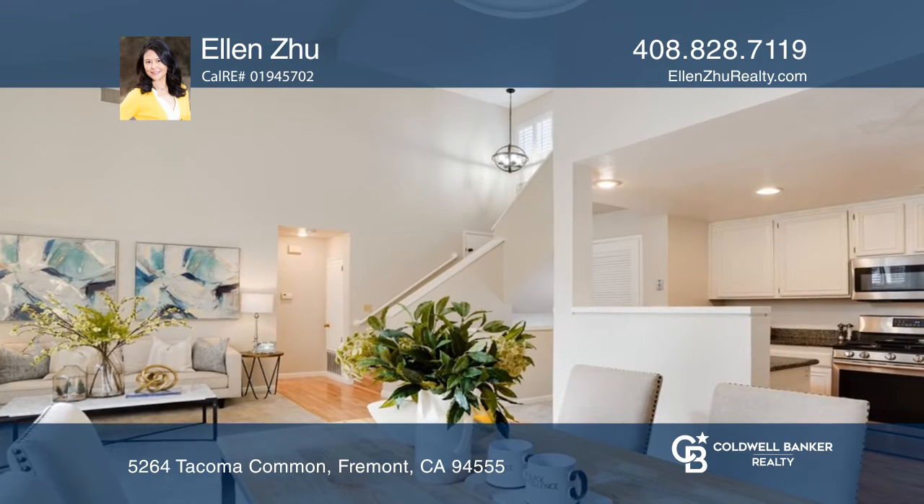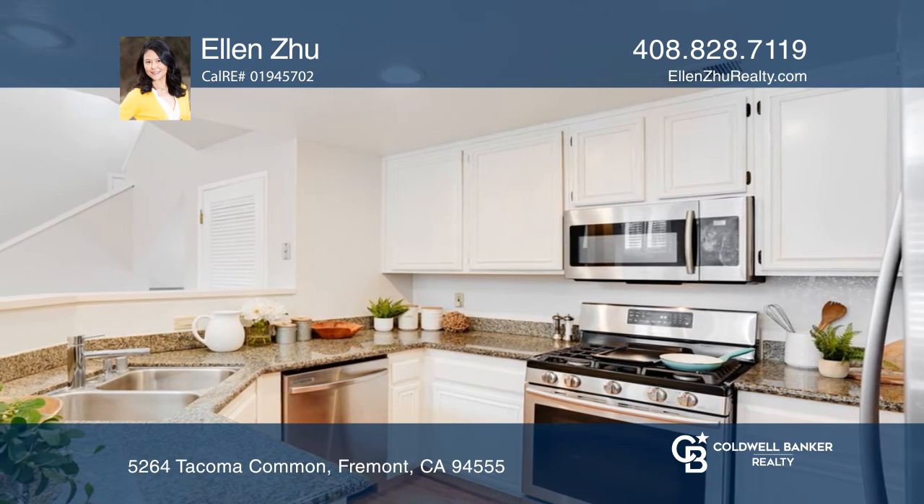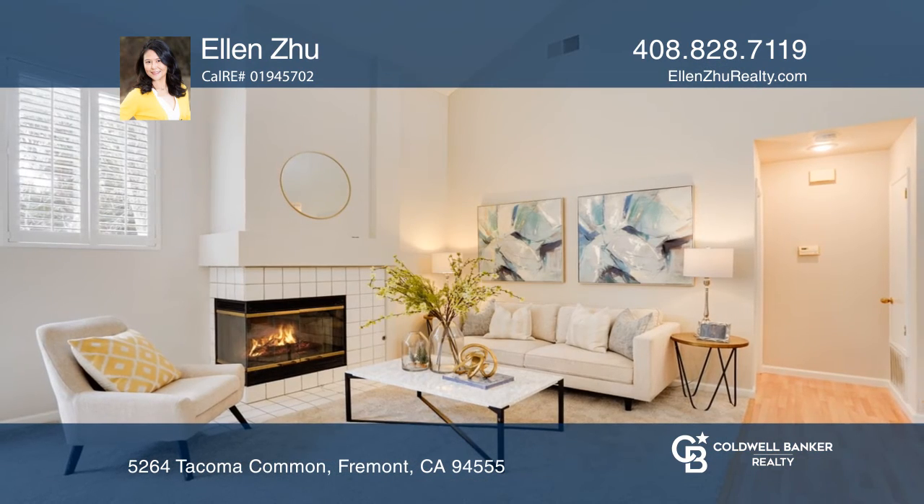The home offers fresh paint, shutter window covers, and a kitchen with granite counters and stainless steel appliances. Schedule a showing with Ellen Zhu today.